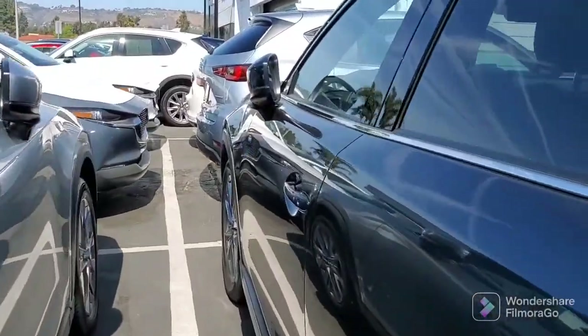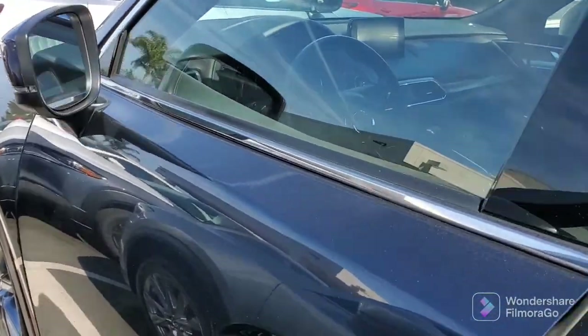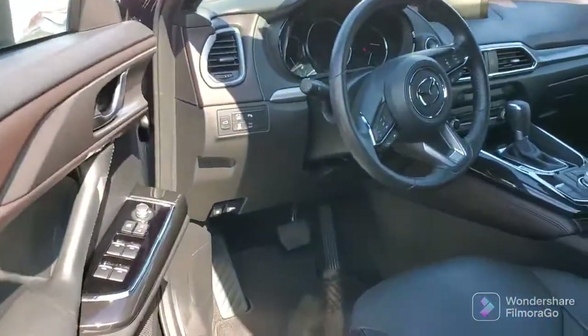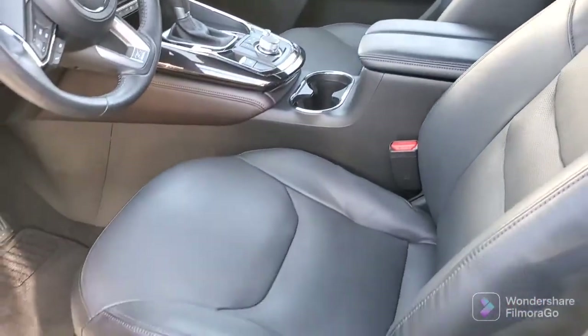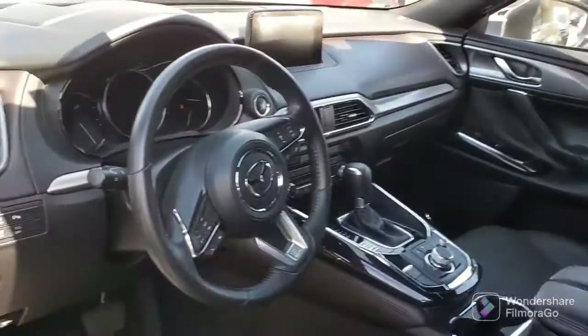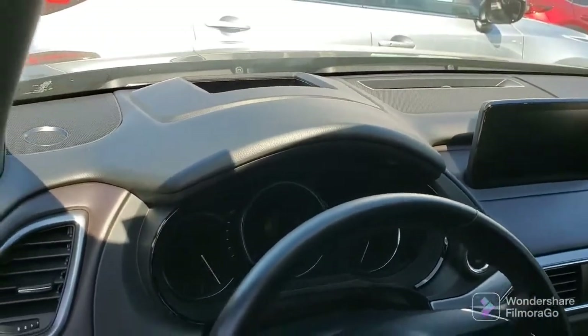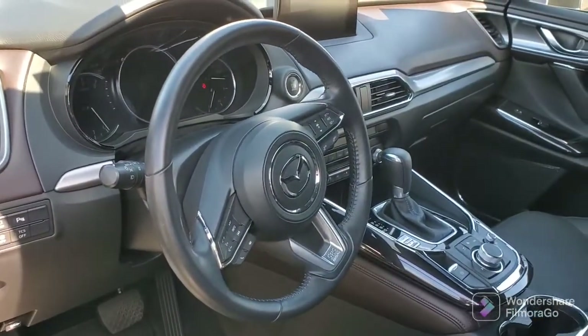This has got the package, so you've got the keyless entry and of course the fold-out mirrors, high-back bucket seats in leather, eight-way power seats and a memory, and of course you've got the heads-up display.